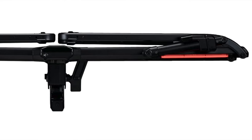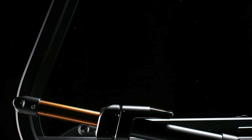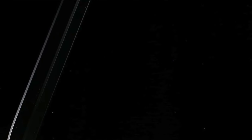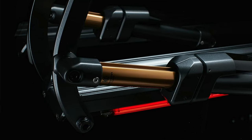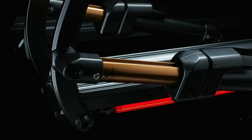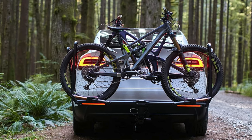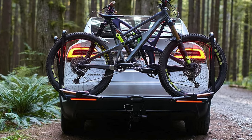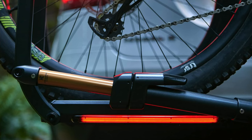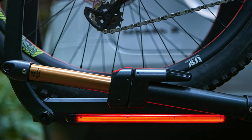Key features: holds two bikes, expandable to four with add-ons. Fits both 1.25 and 2-inch receivers. Weighs a hefty 63 pounds. Bike capacity is 67 pounds per bike for 2-inch receivers and 60 pounds for 1.25-inch receivers. Wheel size compatible from 18 to 29 inch. Security includes a hitch pin lock and a 12mm steel cable lock — like Fort Knox for your bikes. Also features a sleek design with LED lights, because who doesn't want their bike rack to look runway-ready?